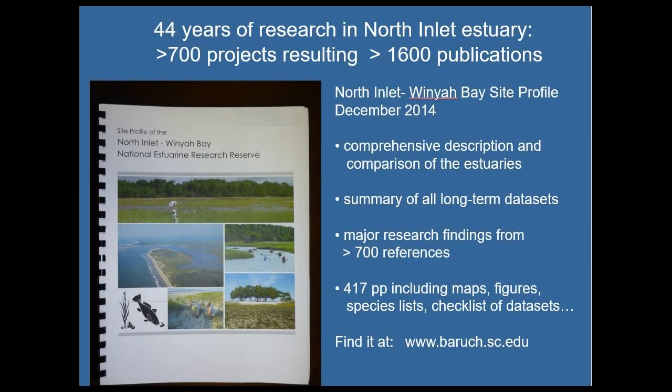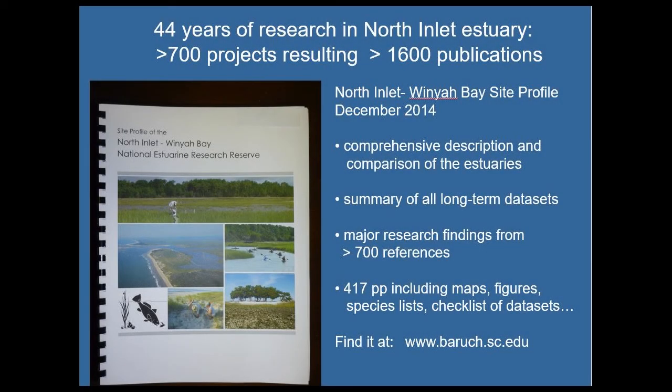All reserves were supposed to do a site characterization. That was an easier job for most reserves because they hadn't done any research prior to designation. In our case, we had over 20 years of research that had been done in North Inlet and Winyaw Bay. We had so much information it was a challenge to pull it all together. It's a really good publication for scientists and students who want to do work here to see what's already been done. Since this was published, we're up to about 1,800 publications from our work here.